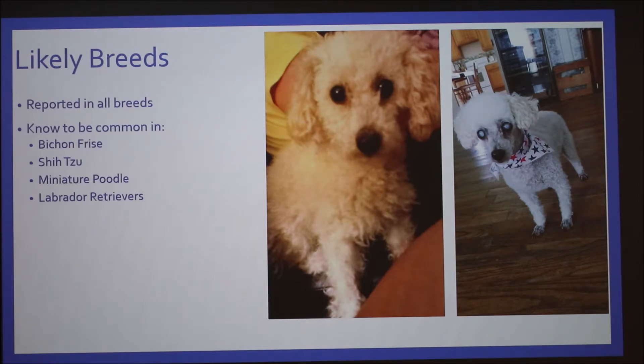This is kind of personal to me because my dog is shown here. This is Roxy, a beautiful toy poodle. This is her before she went blind with her beautiful brown eyes, and this is her now with her beautiful milky blue eyes. She went blind in November of 2014.